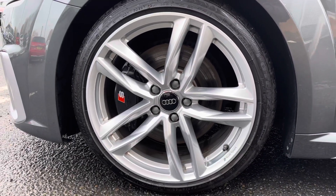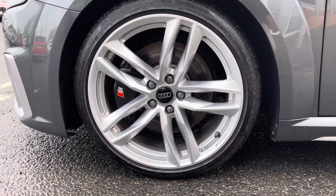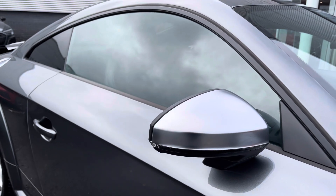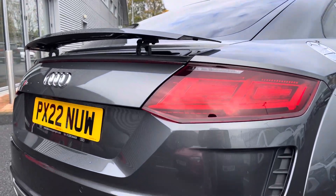It sits on a set of 19 inch five double-spoke Audi Sport alloy wheels with the S calipers behind, and features the silver mirror housing, adding to a nice sporty and premium look.